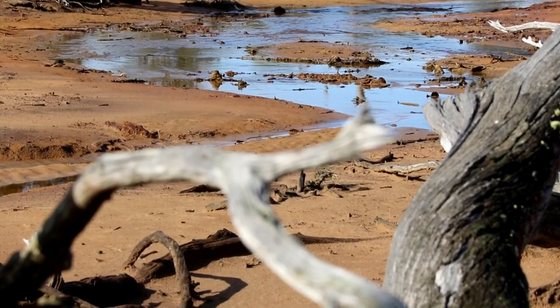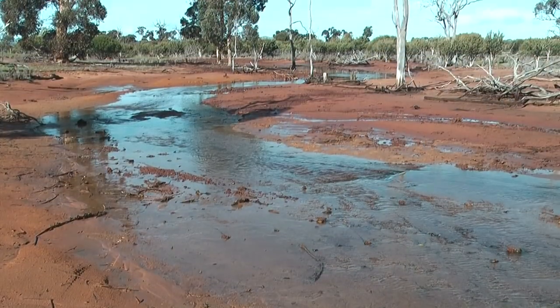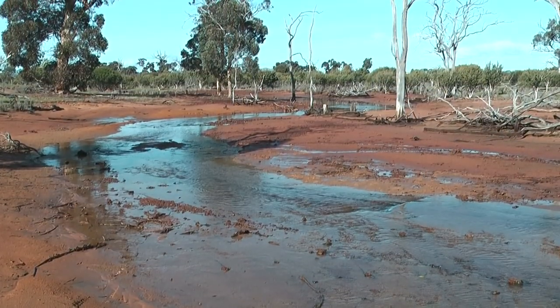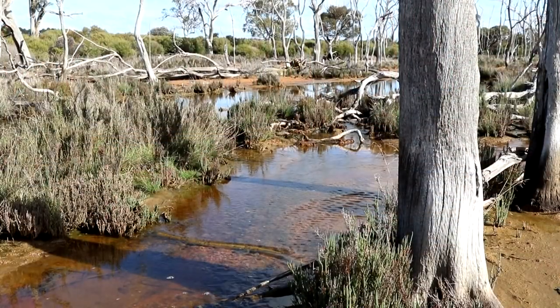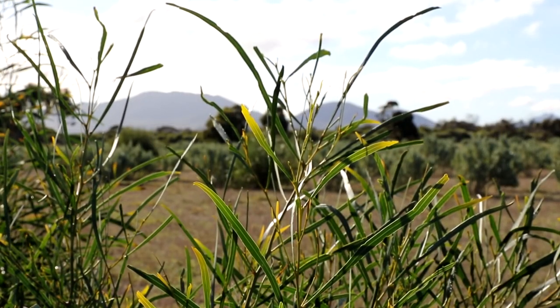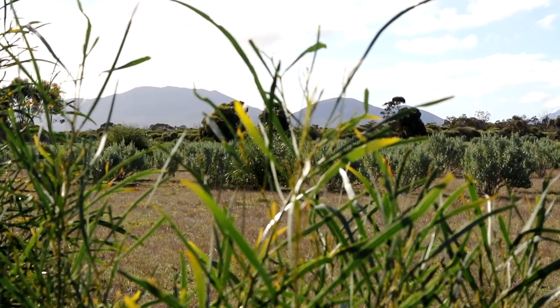The salt creek that runs through this property was a real challenge — it was severely affected by salinity and it was a sterile, bare environment. So we treated it as a real challenge to get something to grow there, to visually and environmentally improve it, but also to get production out of it. We looked at native plants because they are productive in that harsh environment.